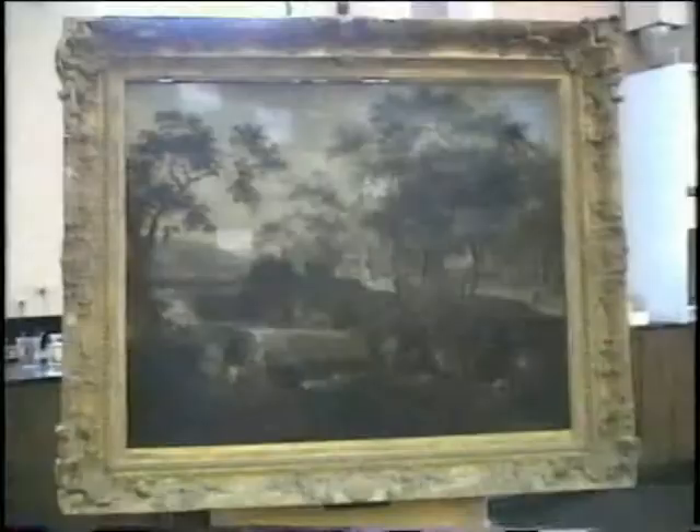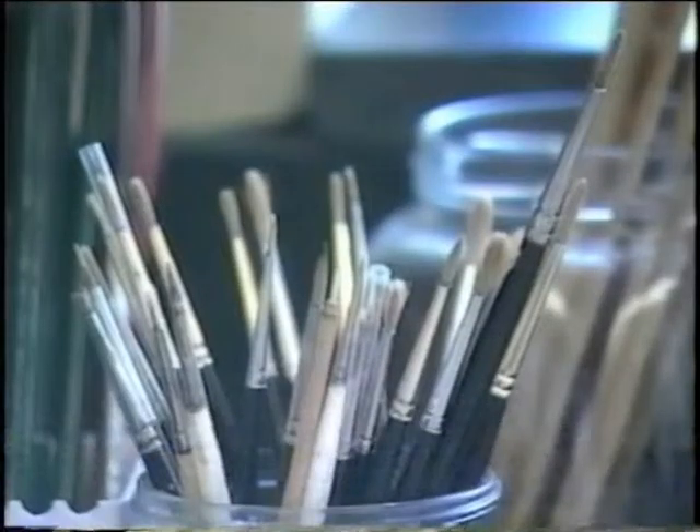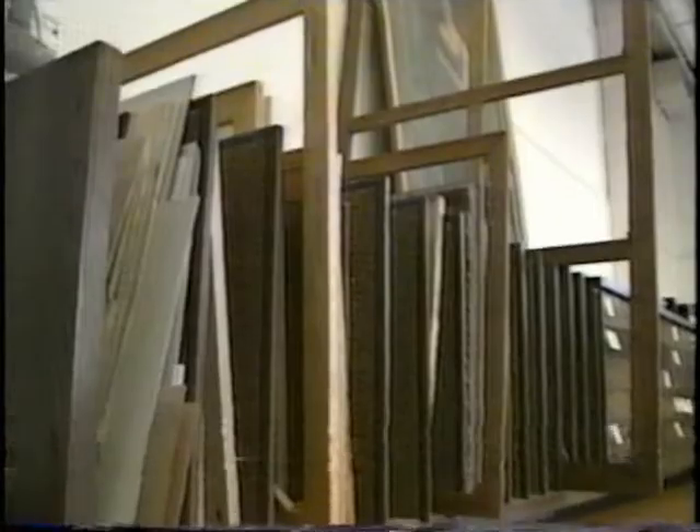The field of art conservation is a marriage between art and science. Science is used because you have to have a knowledge of materials and how they're going to behave with time. And then art, of course, is used because you have to have the knowledge of the things that you're working on.